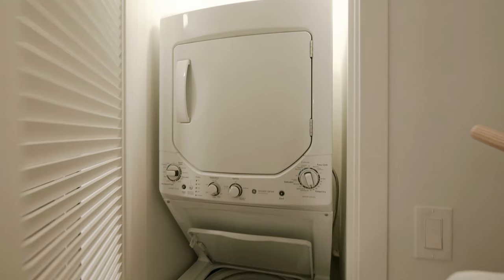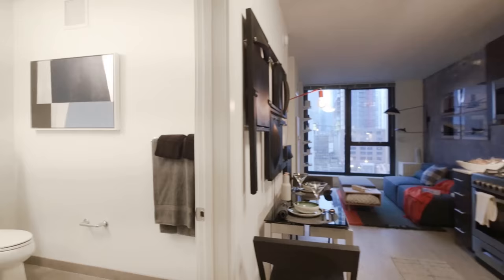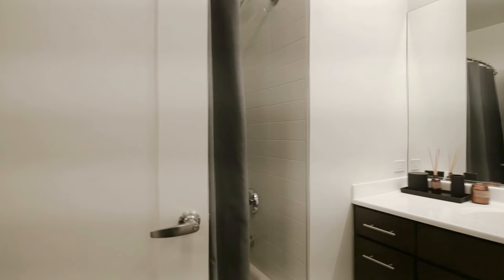When you first walk in, you'll see the full-size stacked washer and dryer. There's a large bathroom off the entry as well, featuring subway tile surround and contemporary wood cabinetry.